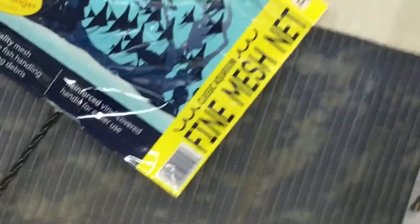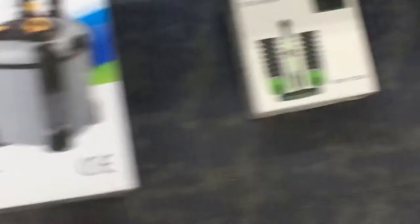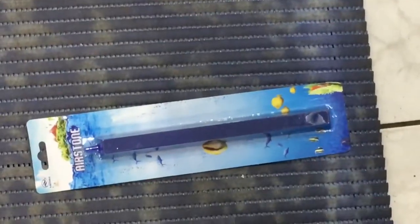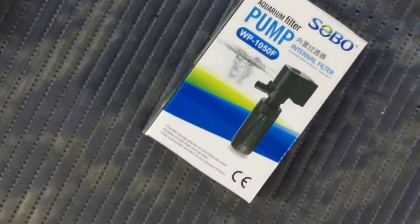We got a big fine mesh net. We got another few small canister filters. We got small sponge filters for your shrimp, which look quite cool. Got some more 200 millimeter air stones. And a surface skimmer from Sobo, and then a small internal filter.